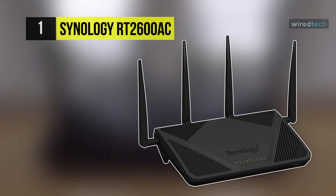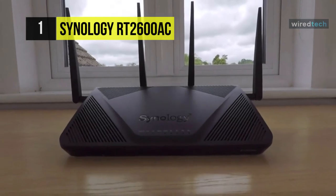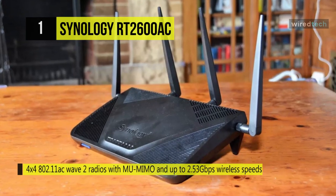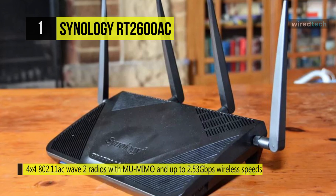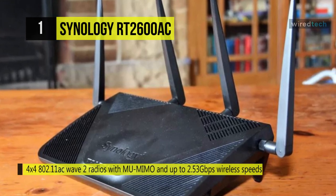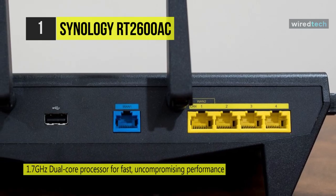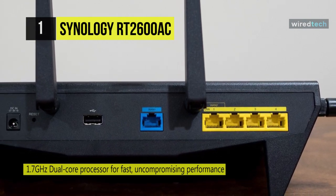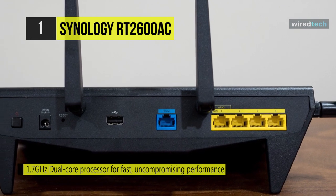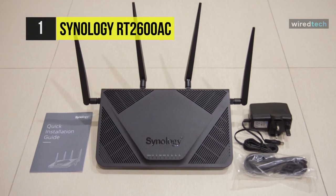Finally, at the top of the list, we have the Synology RT2600ac. With Wi-Fi data transfer rates of up to 2.53 Gbps and built-in MU-MIMO technology, the RT2600ac wireless dual-band gigabit router from Synology can support multiple data streams simultaneously. It operates on both the 2.4 GHz and 5 GHz frequencies and supports the 802.11ac Wi-Fi network standard to ensure users receive optimal network performance. For wired connections, it comes equipped with four gigabit Ethernet LAN ports and a single gigabit Ethernet WAN port with Smart WAN failover support.